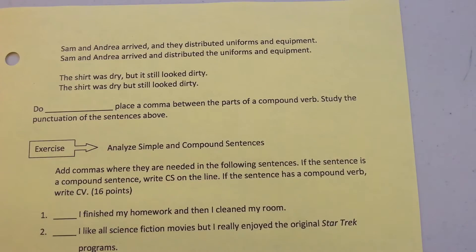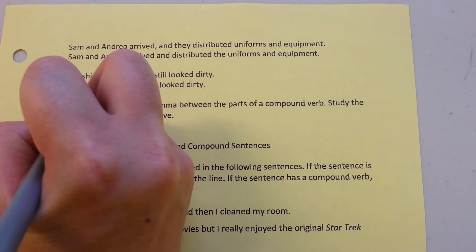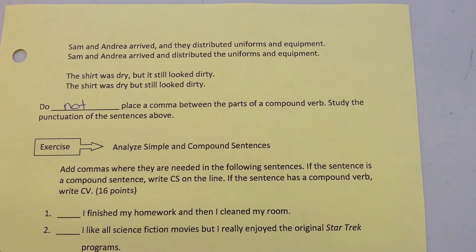For example: 'Sam and Andrea arrived and they distributed uniforms and equipment' becomes 'Sam and Andrea arrived and distributed the uniforms and equipment.' Another example: 'The shirt was dry, but it still looked dirty.' Do not place a comma between the parts of a compound verb.